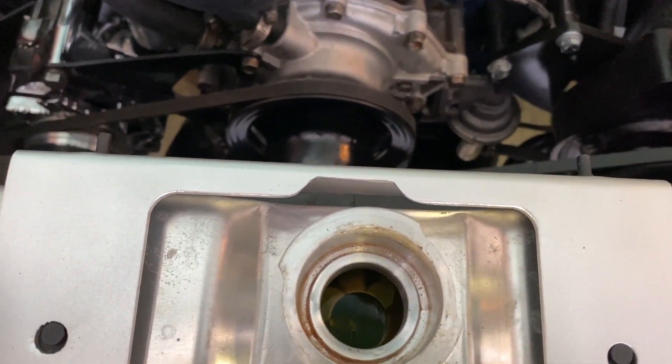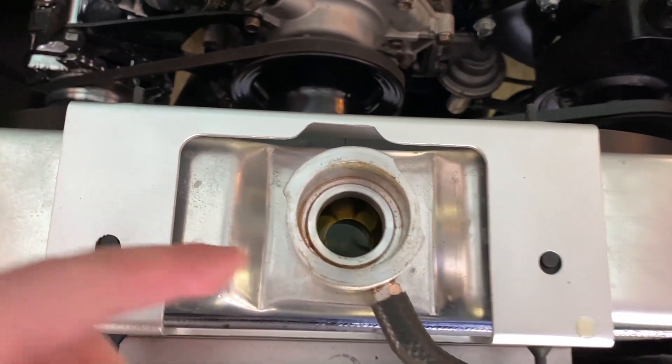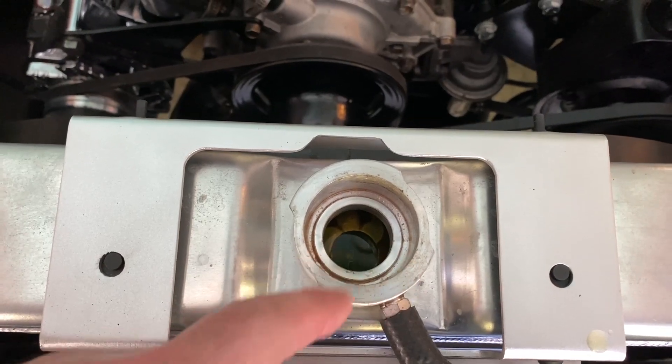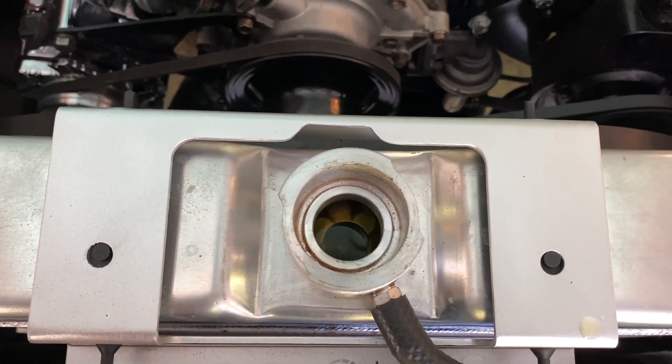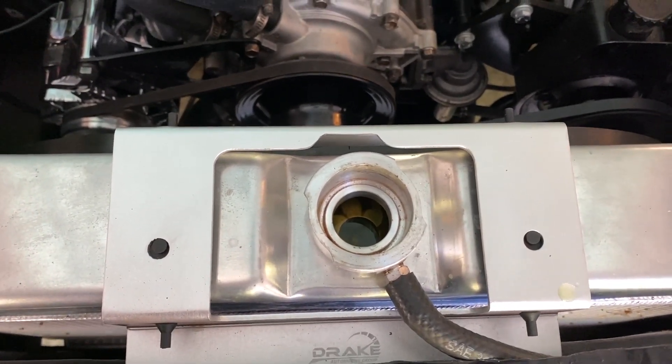That looks pretty good, although the stuff that was in it before has settled. You can see there's some sediment in there, which maybe is a good indicator that this is not oil — maybe this is just rust. So I'm going to flush this thing out and see what it looks like.